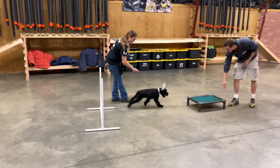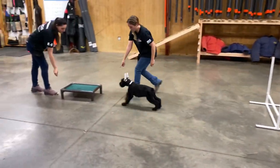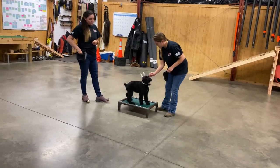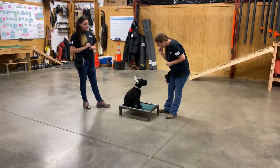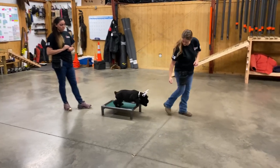Everything we could imagine Watson would be doing, he's already doing. Good drive for the protection — really, really happy with his drive. All the puppies out of the W litter are drivey puppies and just want to work. They just have happy, confident, outgoing attitudes.